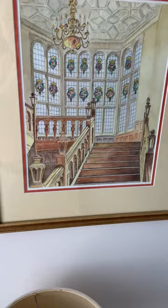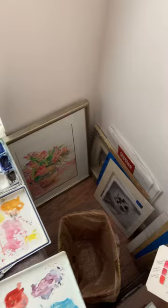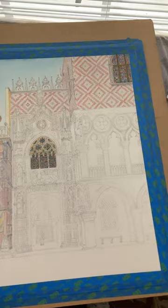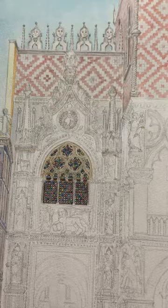Here is a painting in progress. It has been in progress for months. This is the back gate entrance to the Doge's Palace in Venice. Little by little, I'm getting there — maybe a while — but I'm enjoying it.